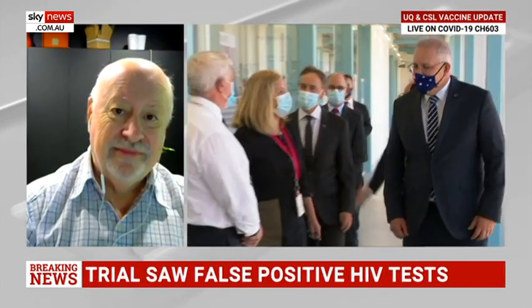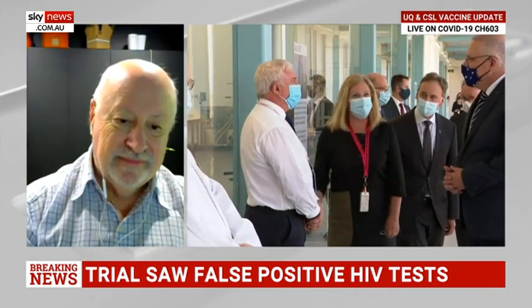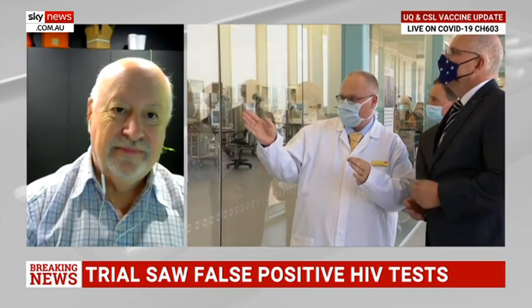What do we know about why this small component of HIV was used in this vaccine? It was described as a real breakthrough — the molecular clamp technology — that might be used in other vaccines as well. Has that all been set back, or is there still a way to incorporate this?